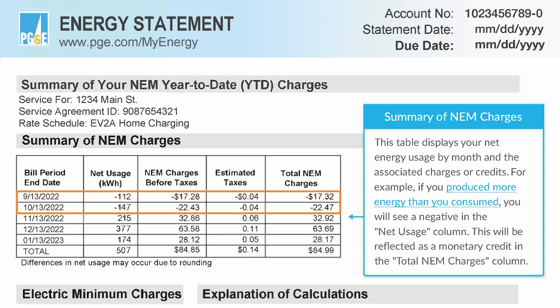If the numbers in the column are negative, that represents the amount of energy you have supplied to the grid. If the numbers are positive, that represents the amount of energy consumed from the grid. If the fifth column has a negative number, it means your solar panels are not only working, but producing more electricity than you have consumed.